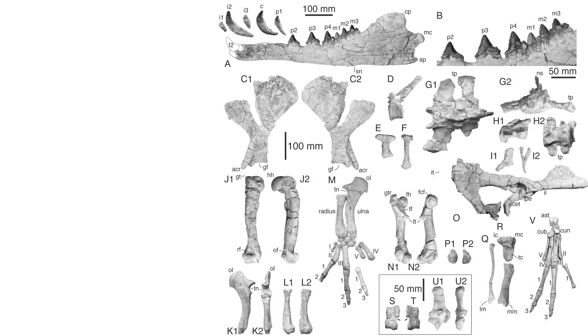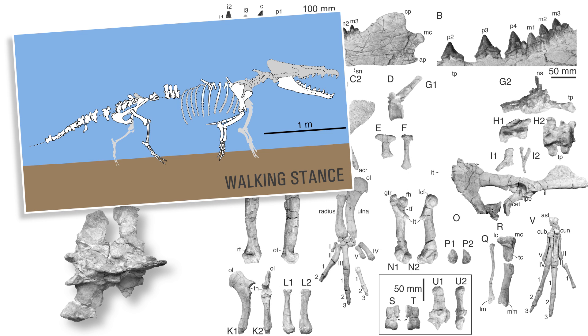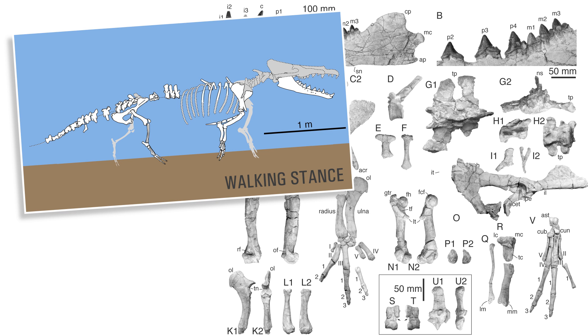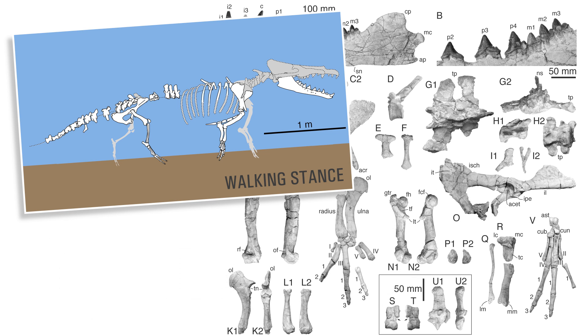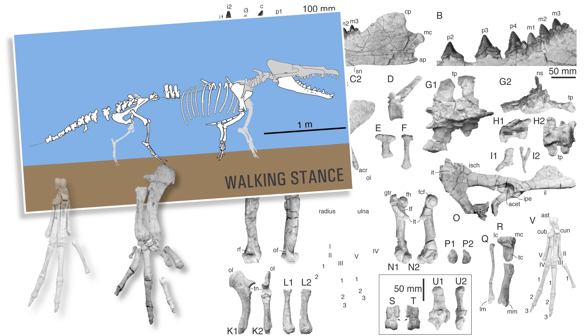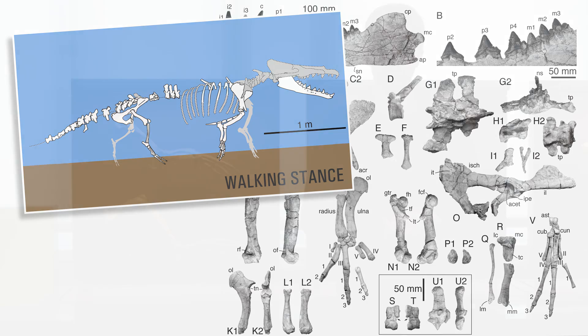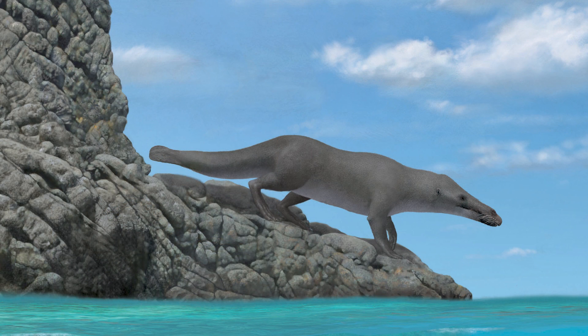Let's have a closer look at Peregocetus pacificus. This animal was still capable of bearing its own weight on land. How do we know that? First, the sacral vertebrae were still fused together and the pelvis was tightly attached to the sacrum. Then the forelimbs and the hind limbs were roughly similar to those of Myacetus. And finally, the tips of the fingers and toes were bearing small hooves — so it could still walk the rocky coast of what is nowadays Peru.